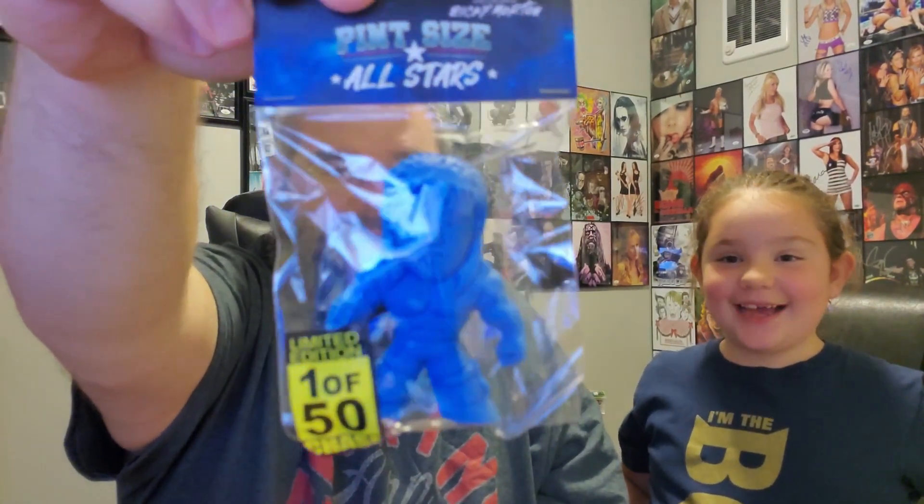If you guys didn't see our first video for this — that first pint-sized all-star that we sold, I think we sold it for close to $50. Actually, I think it might have been $75. Because selling that paid for the first box, last month's box, and this month's box. So hopefully we get something similar with that — that'd be pretty awesome.